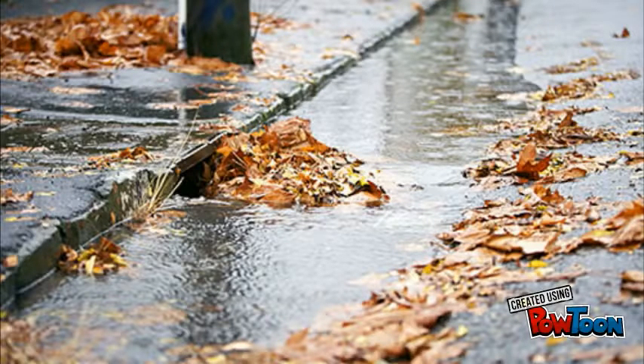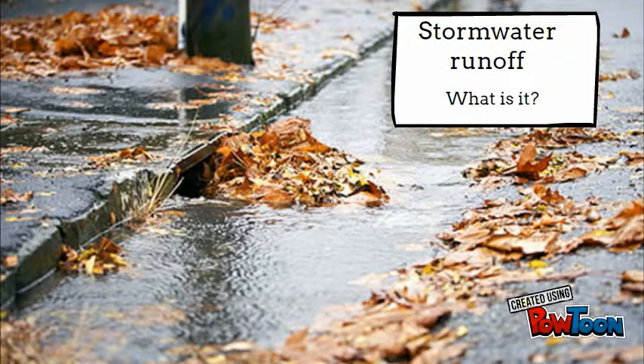Have you ever gone out in a storm and seen water running down the side of the street or sidewalk? That is stormwater runoff. Stormwater runoff is created when rain falls on impervious surfaces such as driveways, sidewalks, streets, or parking lots.